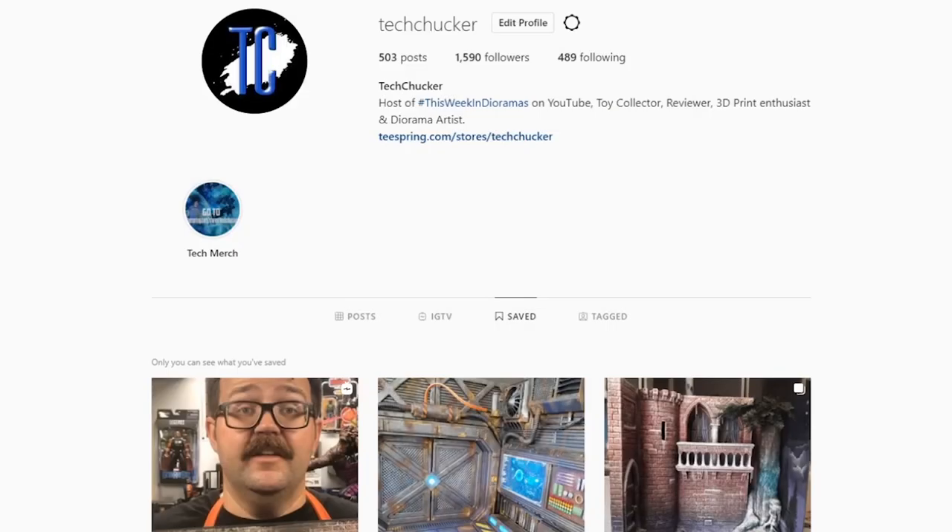We are ready to get started with the show. Make sure you've got your beverage ready and you're all comfortable, because we are about to get going right now.